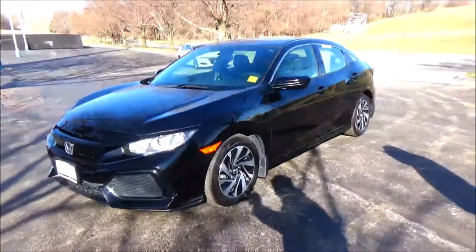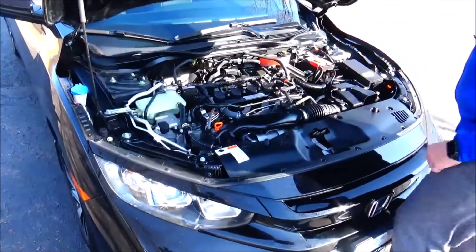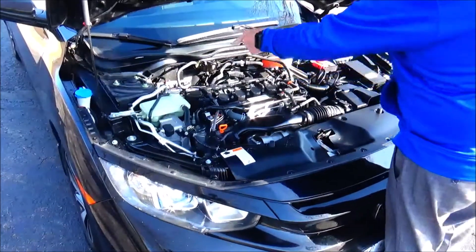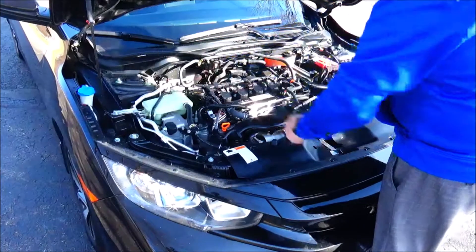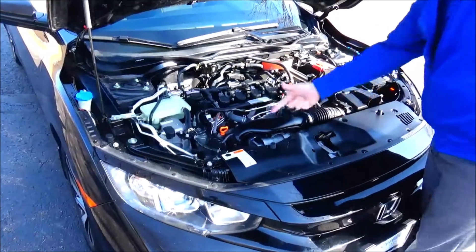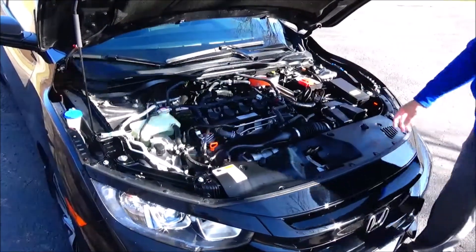Under the hood we have the dual overhead cam Earth Dream four-cylinder motor. The Civic is front-wheel drive with four-channel independent analog brakes for your safety. Clear reservoirs for your windshield washer fluid, engine cooling, and power brakes, insulated dipstick for easy oil check, easy access to the air filter, conveniently located fuse box, and a maintenance-free battery.